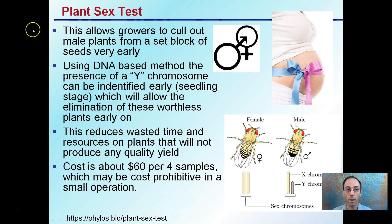Let's first look at the plant sex test. This allows growers to cull out male plants from a set block of seeds very early. Typically, we have to grow our plants until they flower and then be able to tell male and female flowers apart. But this allows us to cull them out much earlier. Using a DNA-based method, the presence of a Y chromosome can be identified early, at the seedling stage. This will allow the elimination of the worthless plants.